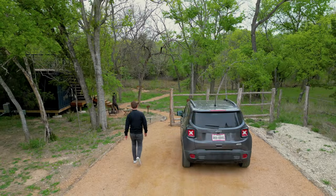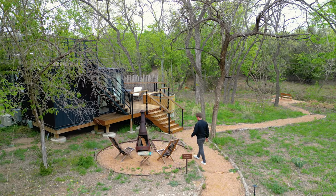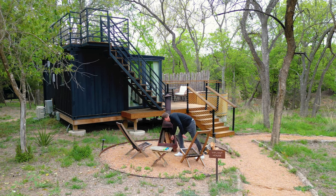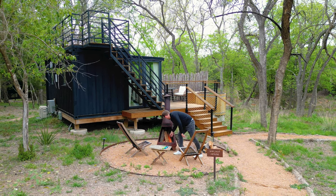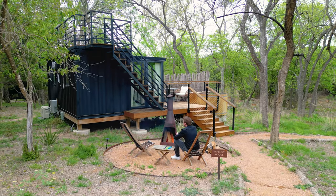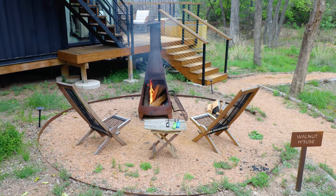We will begin the tour here at the parking area, and if you walk in further, this takes us to the fire pit. You have a nice little chiminea here with some firewood provided and two chairs and a small table. All the units also have their own little sign, so you can find each of them easily when first entering the property.